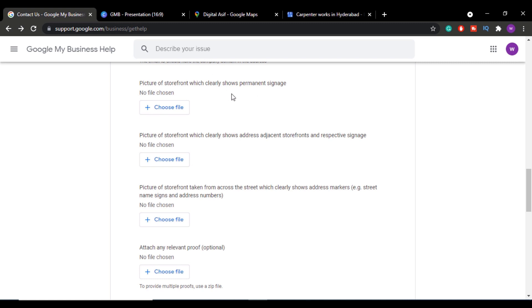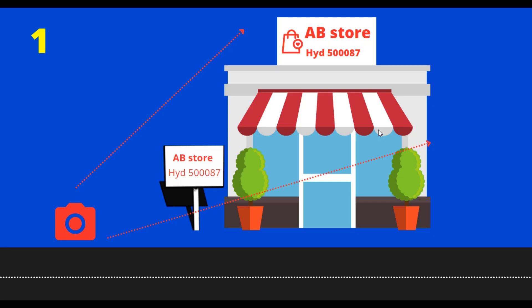The first image should be a picture of your storefront that clearly shows the permanent signage of your business. The storefront should appear clearly and especially the signage — which is the design board or business board that shows your business logo, name, address, and contact details — should appear together with the storefront in one clear image.